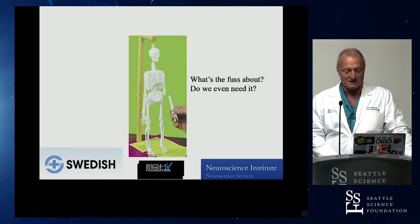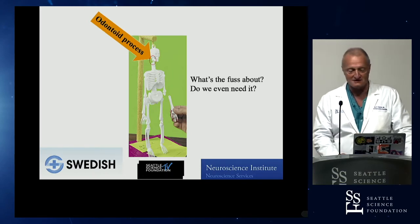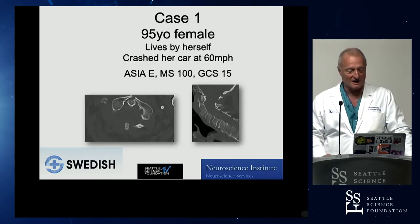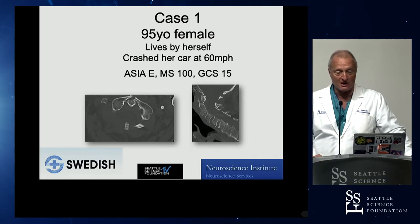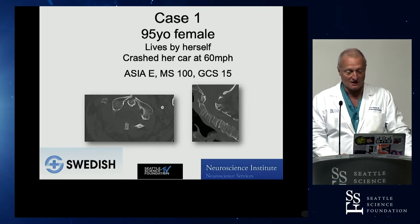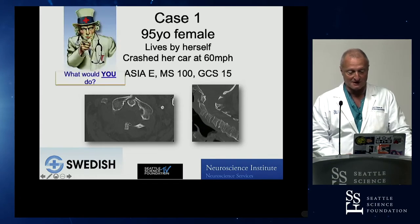What's the fuss about? This is indeed one of the smallest bones — it's not even a bone by itself, it's a bony prominence. To illustrate this, here is a real-life scenario: a 95-year-old lady who's living by herself successfully, and she crashed her car in a 35-mile zone at 60 miles per hour. She's neurologically intact and had no head injuries. And if you look very carefully, there is indeed a fracture of this little bony prominence. That's the bone we're talking about.